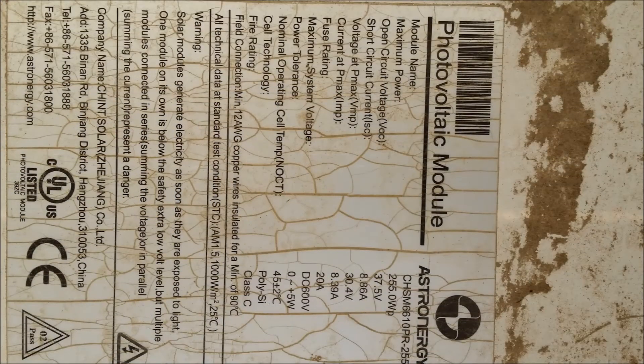This is the nameplate of the ET solar panel I was testing — it's a 255-watt panel. It wasn't a bad panel; the glass obviously didn't make it, so it got tossed out and I went with the Solar World 280-watt panel.